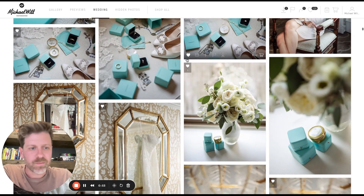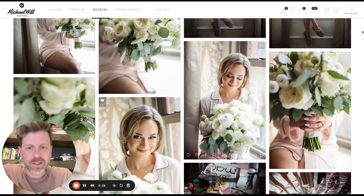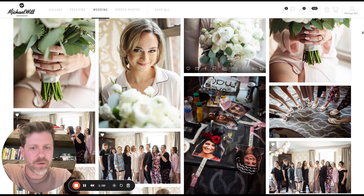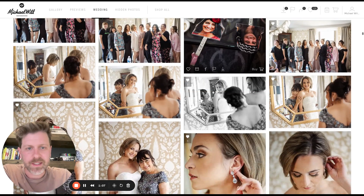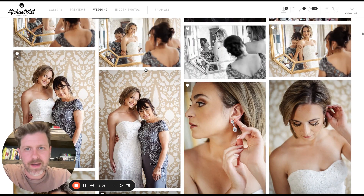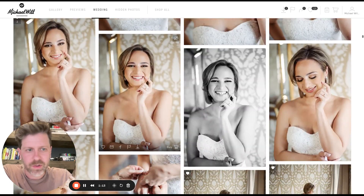We got hair and makeup, we got the details — beautiful details in the room. We've got the bride with the details, which is killer. Love this window, love using the space, unique lighting in the space, and just photos with the team. These were her bridesmaids, her friends. Some of the details around, and a moment with mom as she got into her dress.